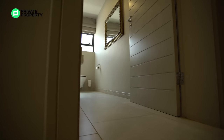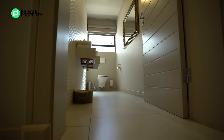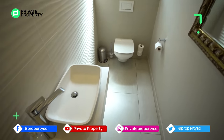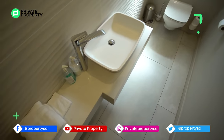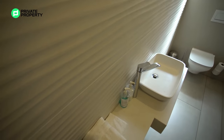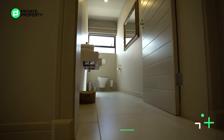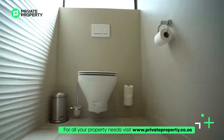Coming out of the guest bedroom, tucked away just by the front door and the access to the second half of the four-car garage, you'll find your guest toilet. It has a floating single vanity with a mirror just above it and a cool hidden system toilet tucked away on the far side, just below some windows.